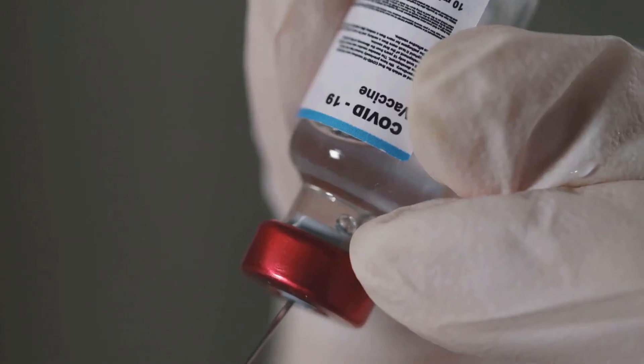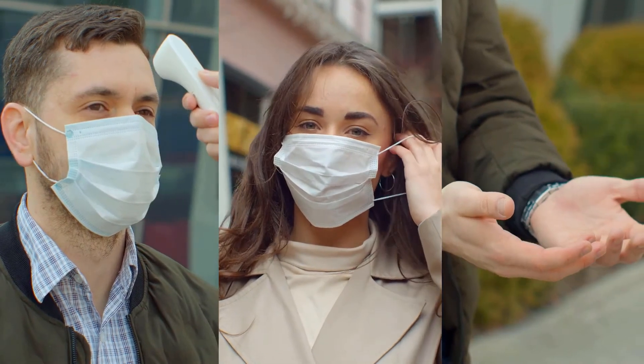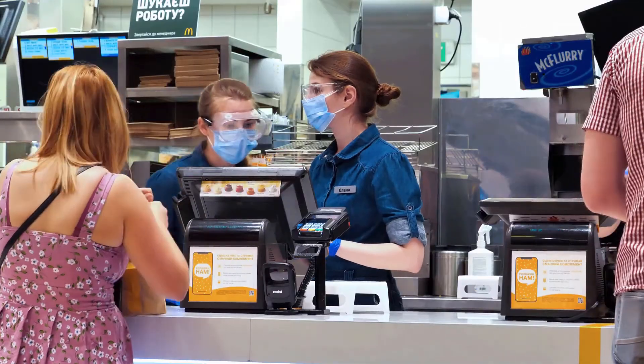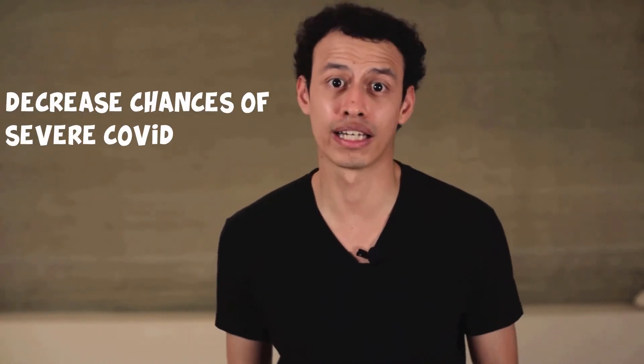Whether you had a vaccine with a low efficacy against a new coronavirus variant, or you still didn't get a vaccine shot, SARS-CoV-2 virus and COVID-19 are here to stay. We should all be aware of how we can optimize our immune system to protect ourselves and decrease the chances of developing severe symptoms if we get infected.